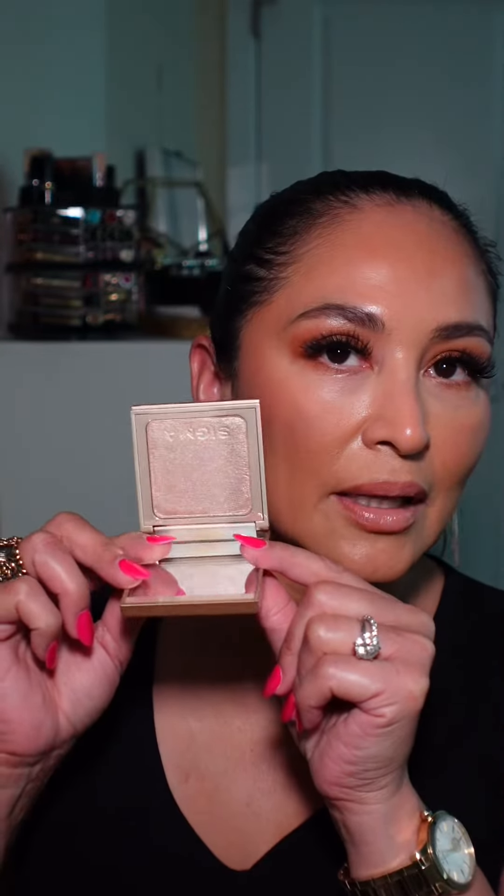So this is the blush — super pretty. So this is the highlighter, and that's a gorgeous highlighter as well. And these are the bronzers.